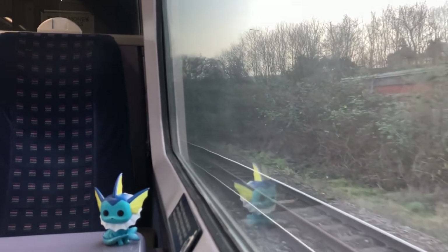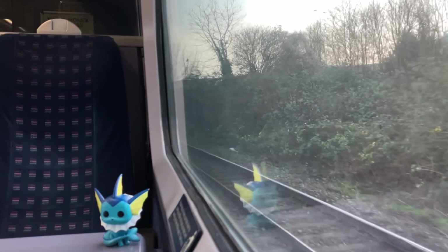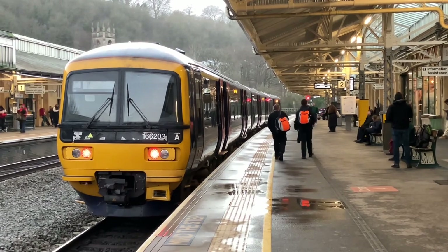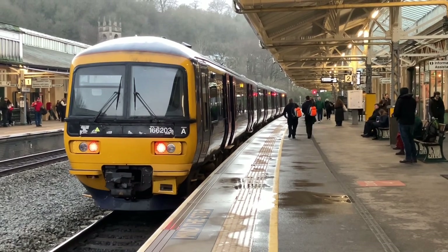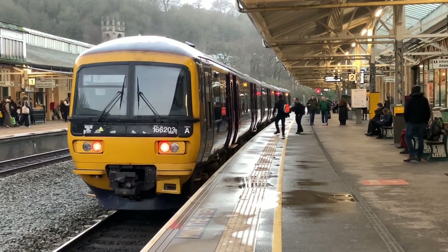Now the question that you'll be wondering right now is the exact same as I wonder myself: why does 2R23 avoid Temple Meads entirely? Unfortunately, there may never be a concrete answer to this. Because this is the only passenger service that regularly uses this bit of track, any potential theory brings more questions than answers. It is a very bizarre train that needs to be seen to be believed.